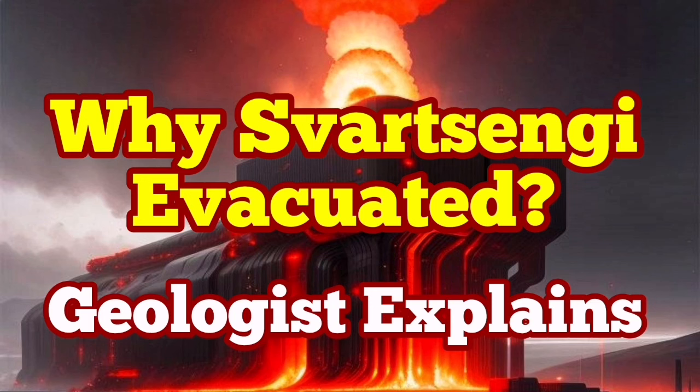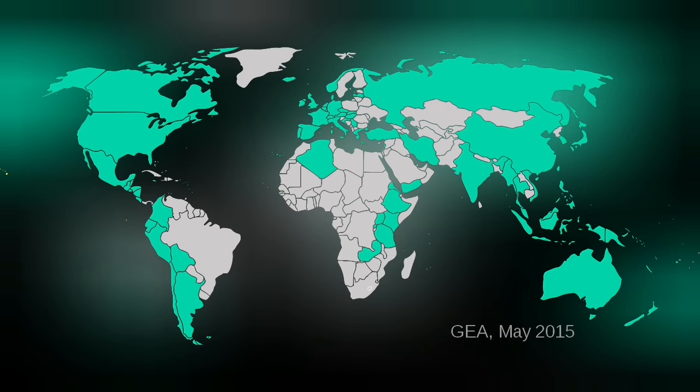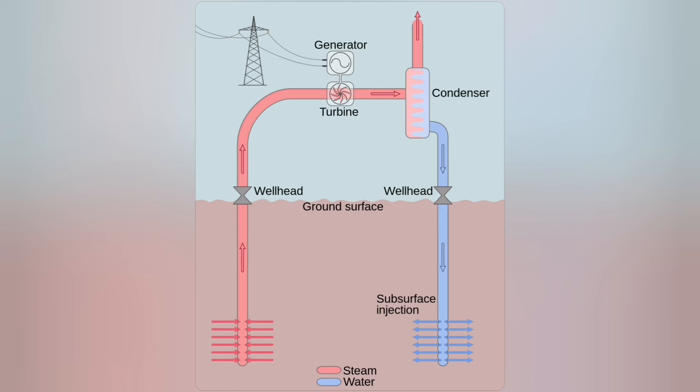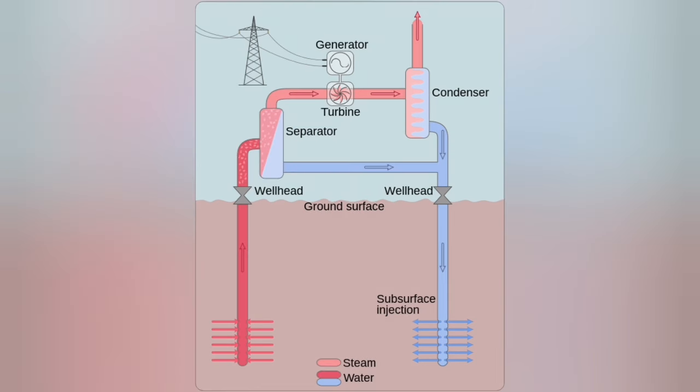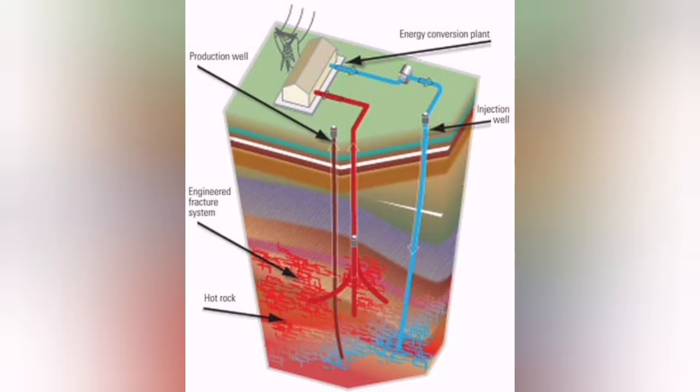Geothermal energy is a sustainable and renewable source of energy available around the world. Many countries have the potential for it, and some are actually using it. It works on the principle of sending a liquid to depth, bringing it back to the surface when it is hot enough to extract heat and power and turn a turbine, which produces electricity.